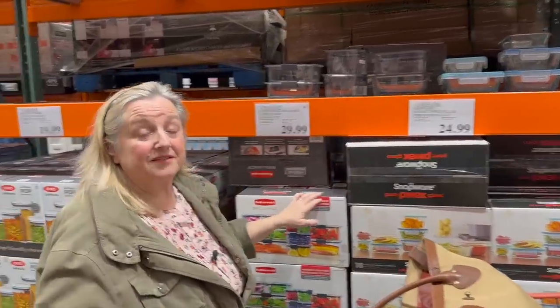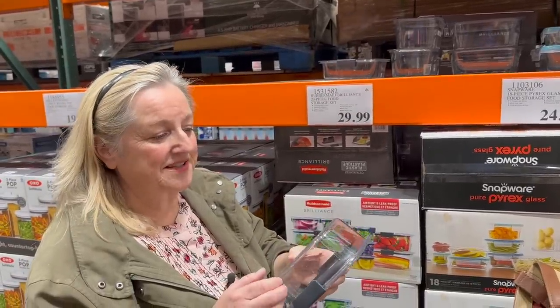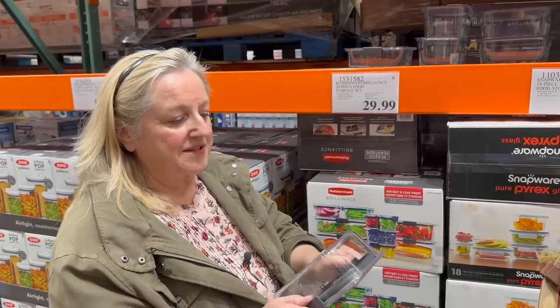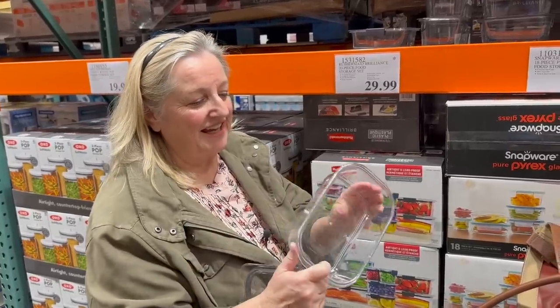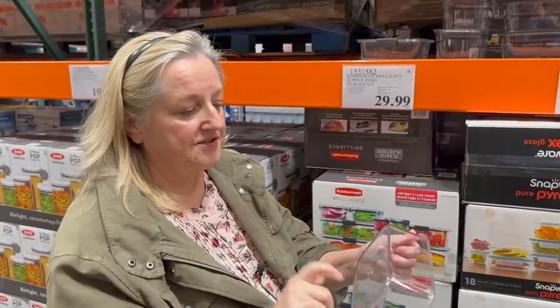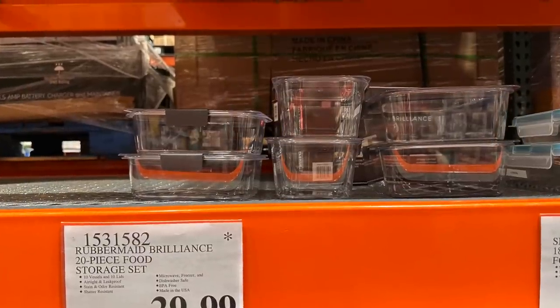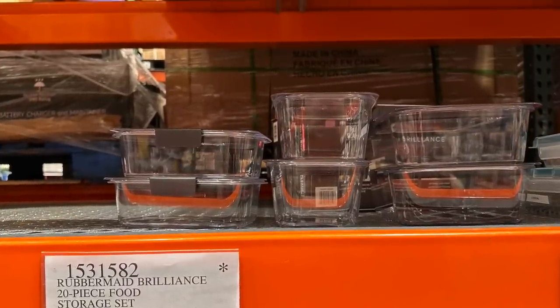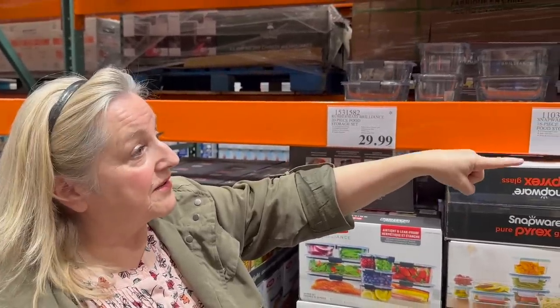They also have the Brilliance containers — I like these and have a few large ones that I keep baking soda in. They have very tight airtight seals and are very sturdy, made with plastics considered safer with fewer chemicals. So you have three good options: the Brilliance, the glass Snapware, and the plastic. I'd prefer glass, but the plastic option is there if you want something lighter.